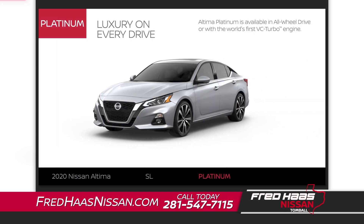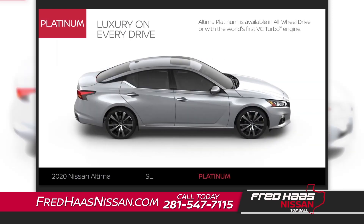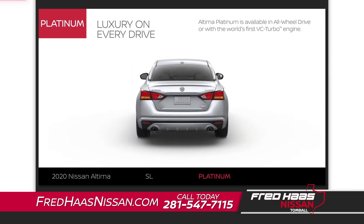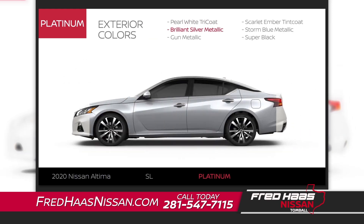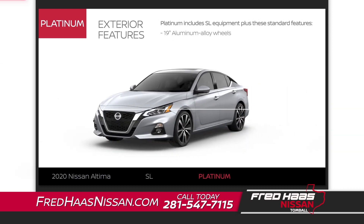Altima Platinum includes Altima SL equipment and exterior upgrades. Altima Platinum is available in all-wheel drive or with the world's first variable compression turbo engine. Altima Platinum comes in six colors. The exterior gets upgraded 19-inch aluminum alloy wheels.